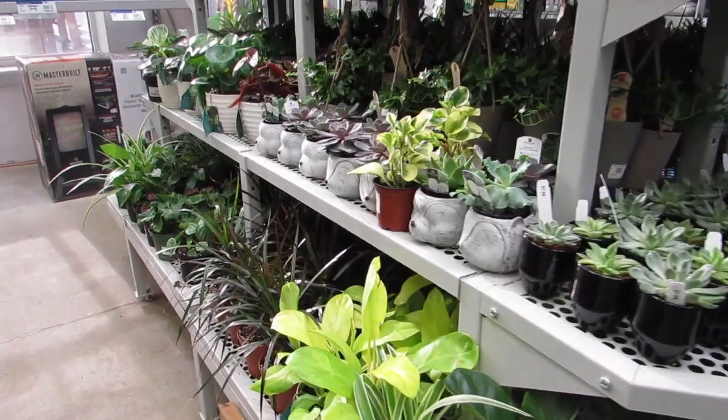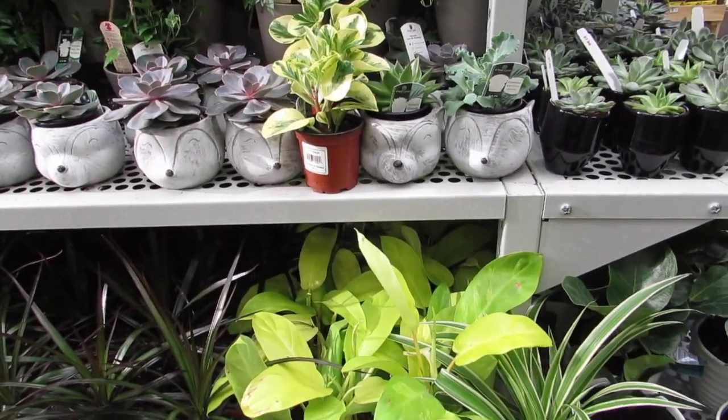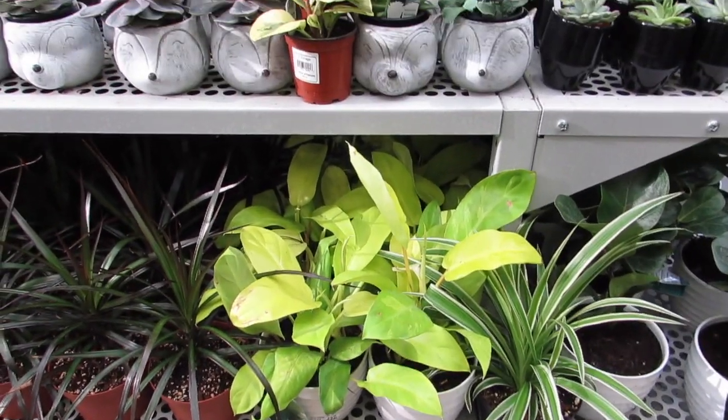They still have some of the philodendrons — like, do people not want them? I want one just looking at them again. And they're $29.99.